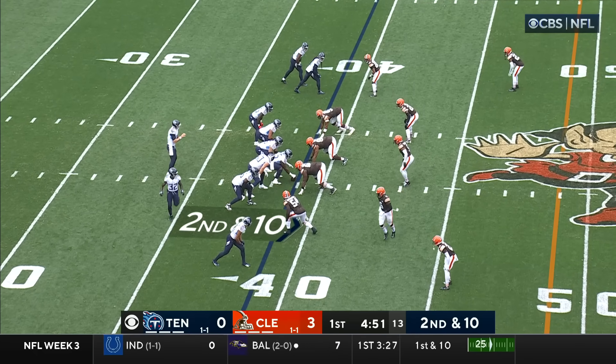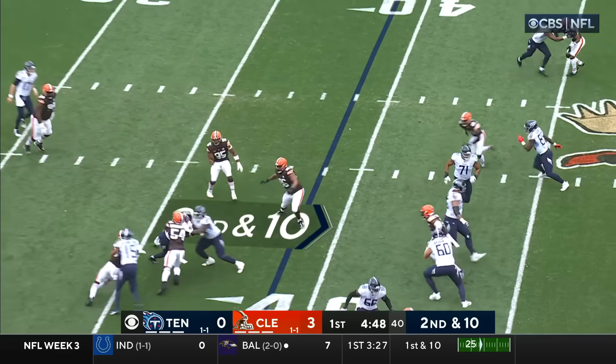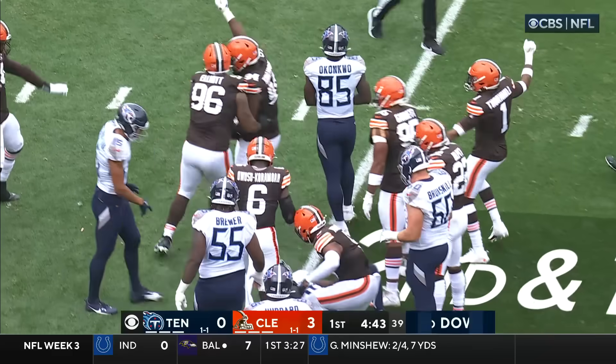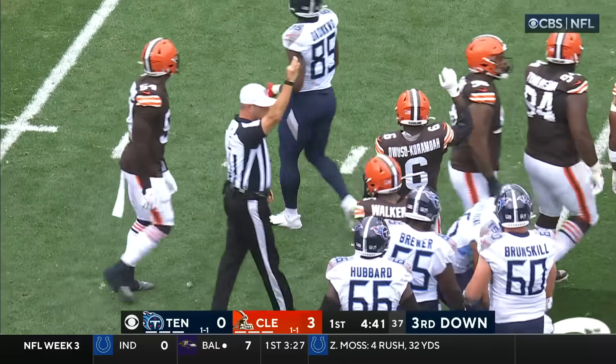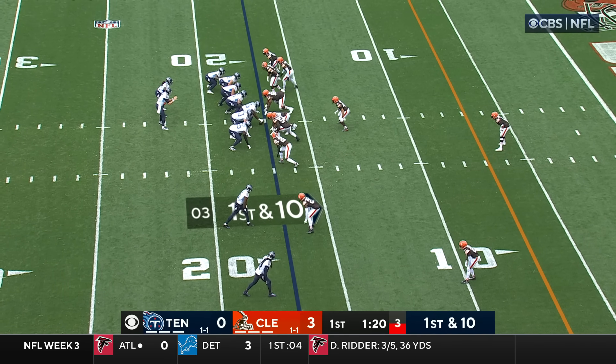That prolific offensive start for the Dolphins continues. On second and ten, little sidearm delivery. This is Spears, who's been a dynamic rookie first couple of weeks of his career, but he is buried for a loss of two. And using Delpit at the line of scrimmage.